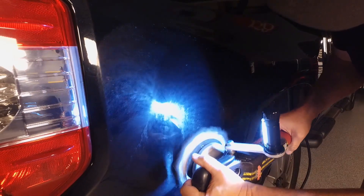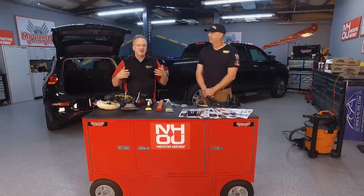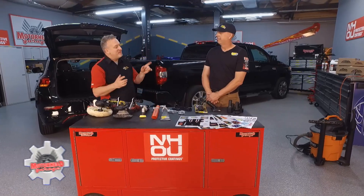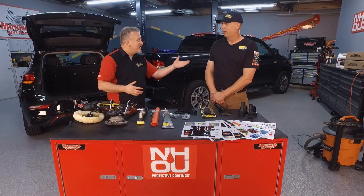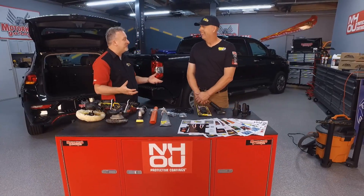Welcome back to Motorhead Garage presented by DragonFireTools.com. If you're a professional detailer or if you just like to keep your car looking good, a name you want to know is Buffbrite. Tom, you've been in the business for 42 years, so you know what you're doing when it comes to detailing.